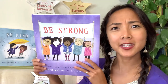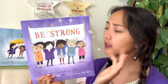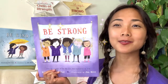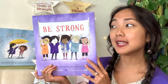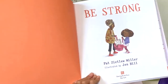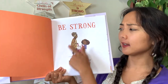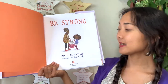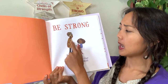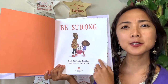What do you notice on the cover? I see a whole bunch of different kids — different skin colors, different hairstyles — and they're all holding up a sign that says Be Strong. They look very proud. Here's our title page with the title, author, illustrator, and publisher Maureen Book Press. And on the title page I see the little girl from the cover, and someone who looks like maybe grandma, holding a backpack full of papers.